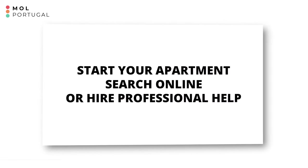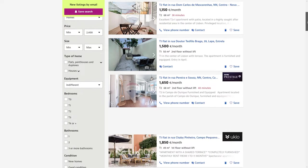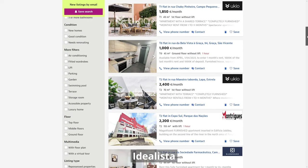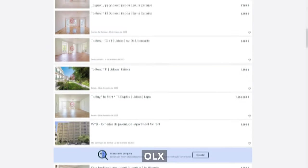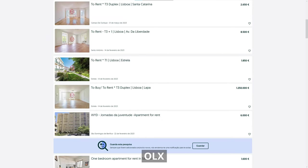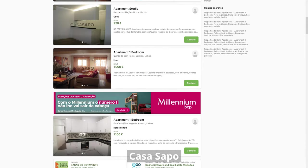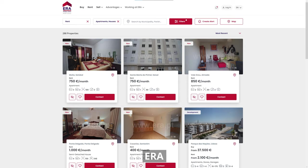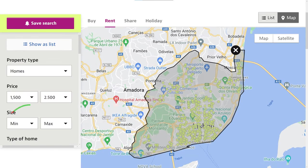The easiest way to start your apartment search is online. There are many websites and apps that list available apartments in Lisbon, such as Idealista, OLX — which is the Portuguese version of what Americans know as Craigslist — and Casa Sapo, just to name a few. You can also use agency websites like Century 21, ERA, and Remax. You can filter your search by location, price, number of bedrooms, and other criteria.